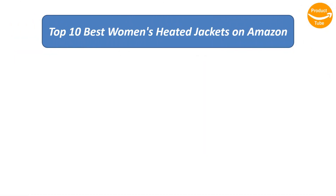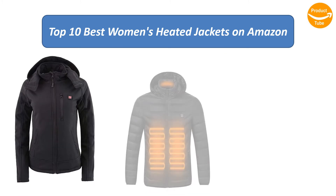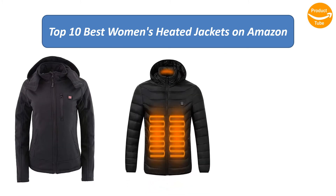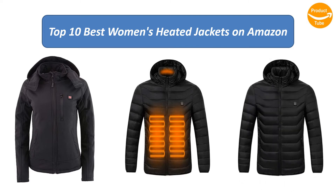Find the best women's heated jackets on Amazon. We analyzed consumer reviews to find the top rated products. I am going to review the top 10 best women's heated jackets on the market.